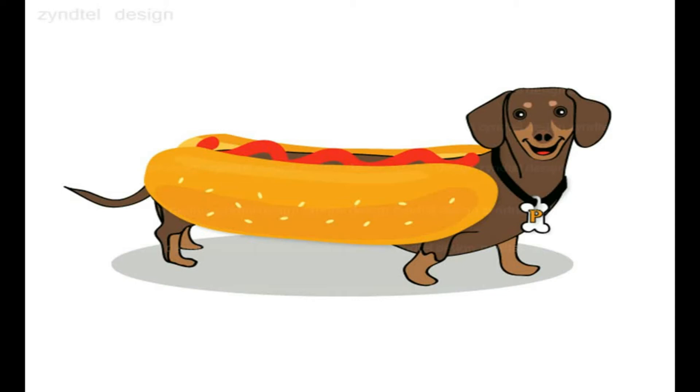Il nome dell'hot dog è da attribuire a un disegnatore di fumetti, Ted Dorgan, che ebbe l'idea di raffigurare il panino con in mezzo un bassotto.